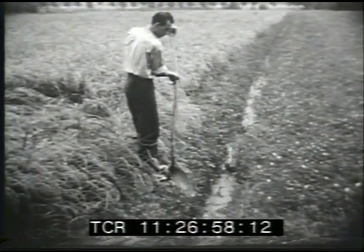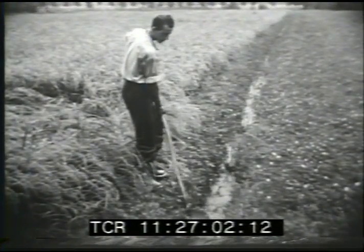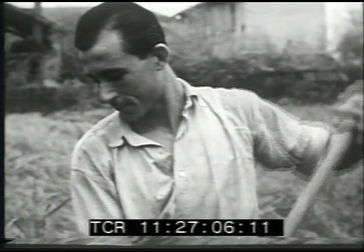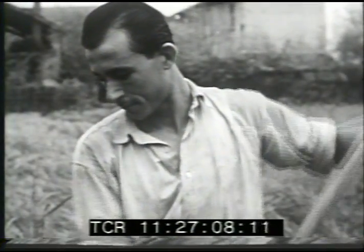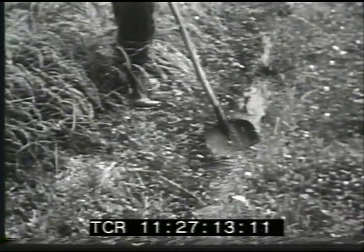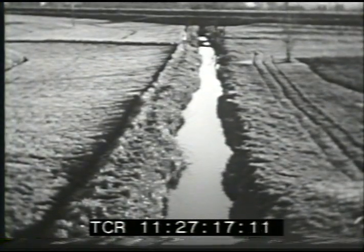Another food crop of the Po region is rice. It is grown in the valley lowlands where it is irrigated by a system of ditches and canals. Rice farmers of Italy are the leading producers of rice in Europe. The hot, humid summers are favorable for rice growing, and the necessary water comes from the Po River system.